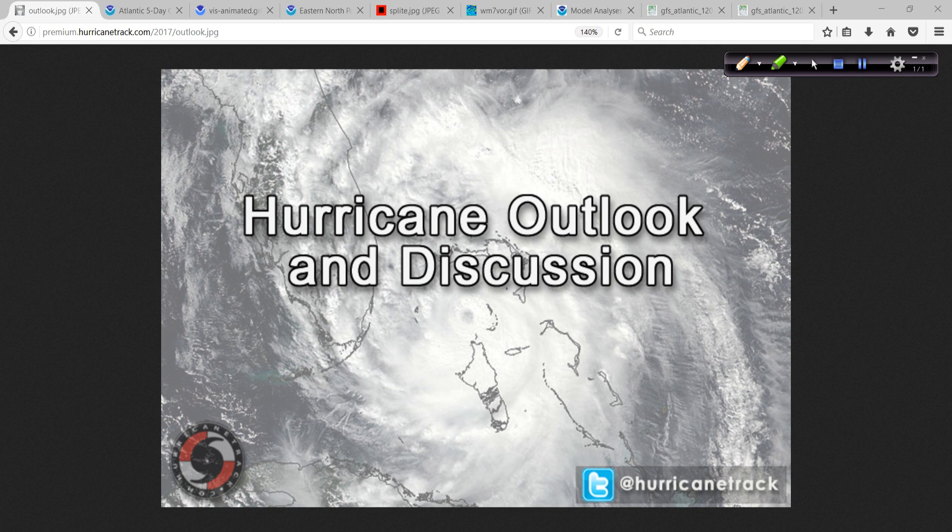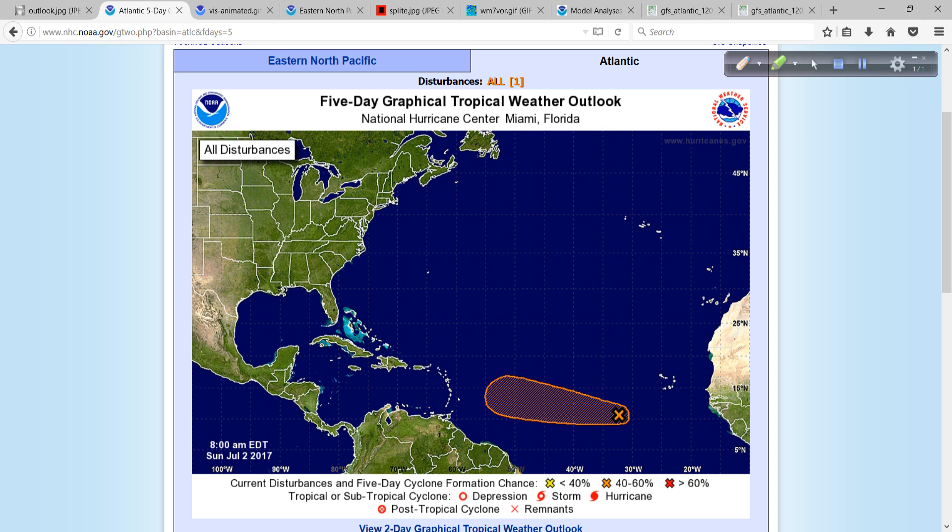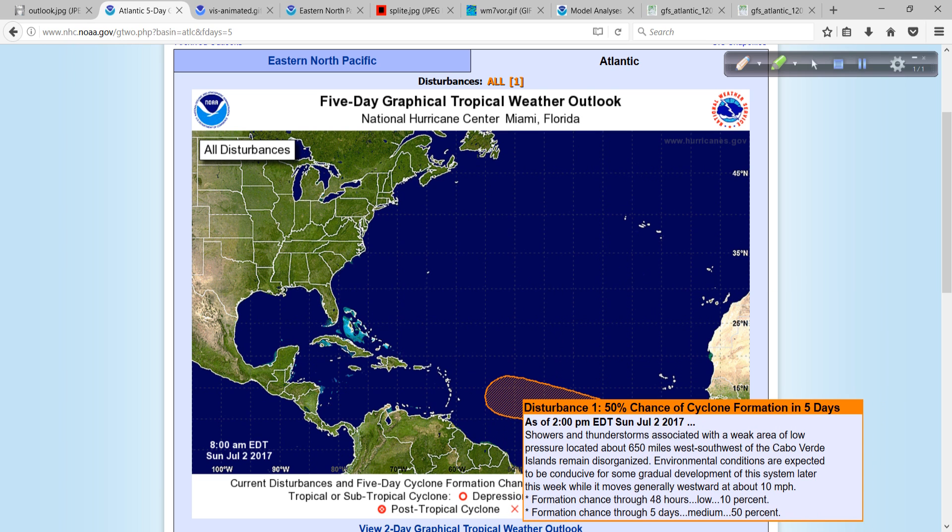Good afternoon. Mark Sothoth, HurricaneTrack.com here with your hurricane outlook and discussion for Sunday, July 2nd, 2017. In the tropics this afternoon, just as I'm starting to record this, the National Hurricane Center has updated their tropical weather outlook.